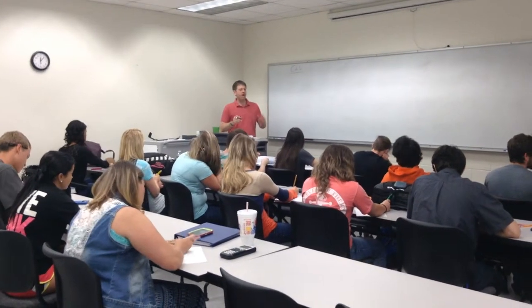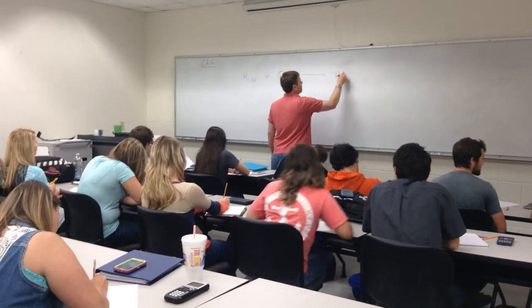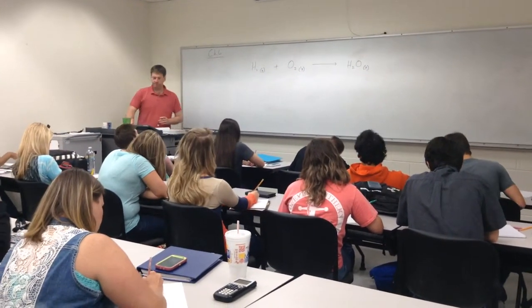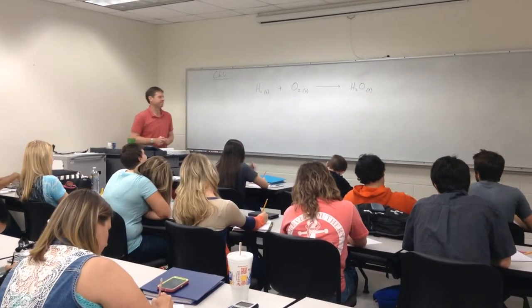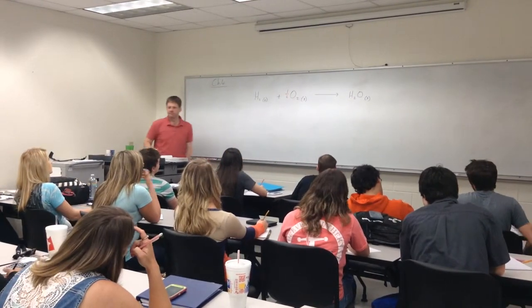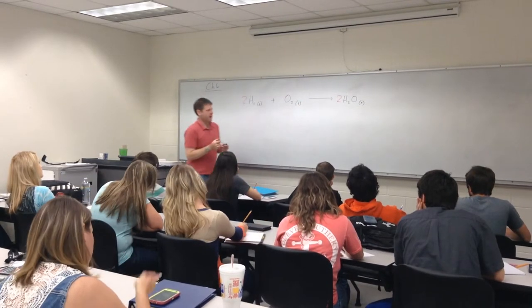Anyway, on to Chapter 6, our last chapter of the semester. Chapter 6 deals with something that so far we have not talked about. Consider this reaction right here. Anything wrong with this reaction? It's not balanced, of course. So how do we balance this? We go through and double everything, and now we have a legally balanced chemical equation.